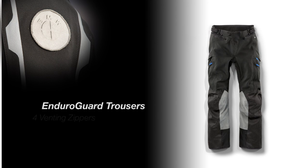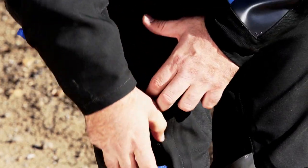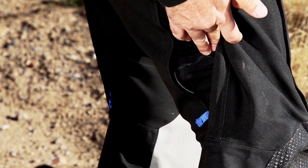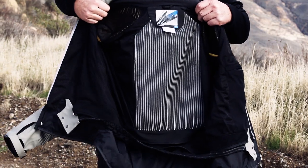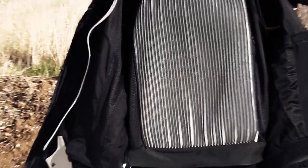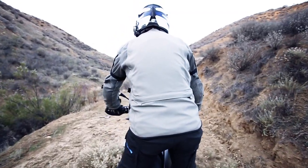The pants offer four venting zippers along the front and back of your legs, which can be easily adjusted to accommodate various levels of airflow when you need it most. 3D mesh lining is affixed to the back of the jacket where the material touches the rider's body. The mesh does an excellent job of providing cooling airflow — it keeps material off the rider's back and channels air to help keep you cool.